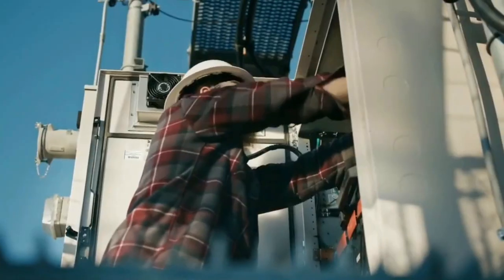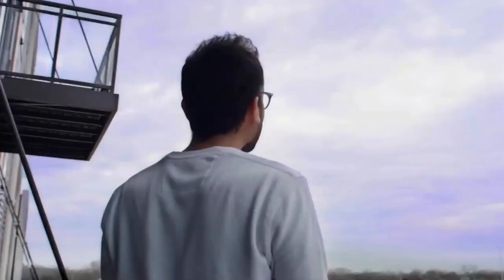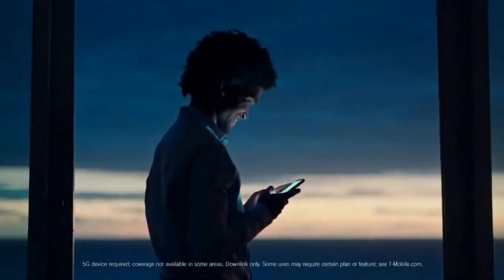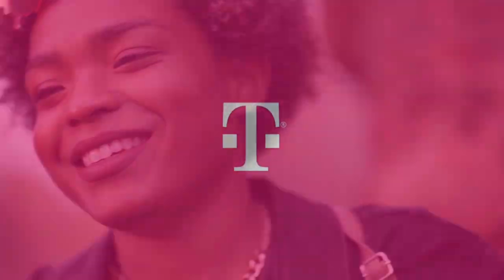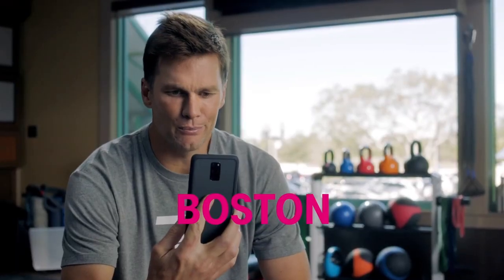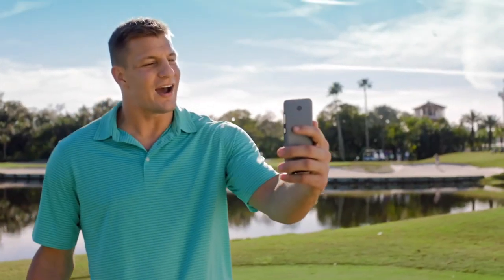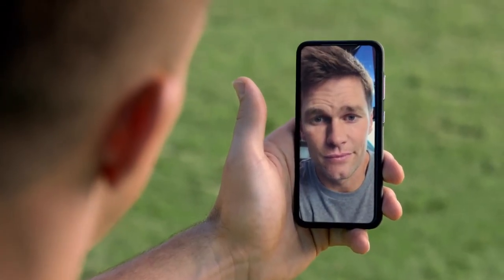It took me a few hours to go through the whole process of getting everything ready for the switch, and I had to wait until the next day to actually switch my services. Once I switched, I was without internet for a couple of weeks while I waited for my new device.